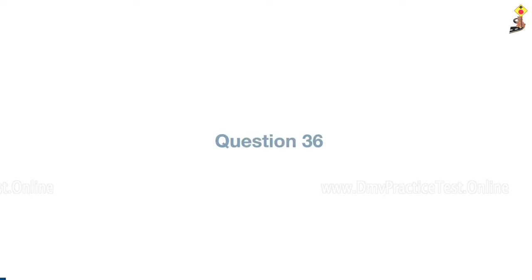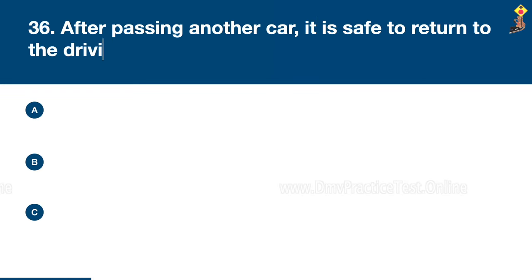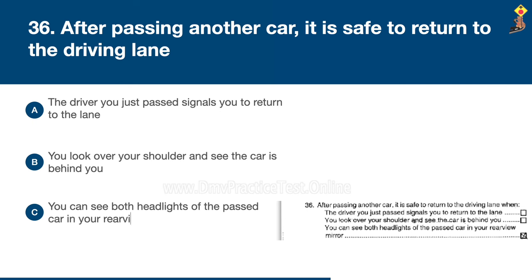Question 36: After passing another car, it is safe to return to the driving lane when the driver you just passed signals you to return to the lane, you look over your shoulder and see the car is behind you, or you can see both headlights of the passed car in your rearview mirror. Congratulations, the correct answer is C: you can see both headlights of the passed car in your rearview mirror.